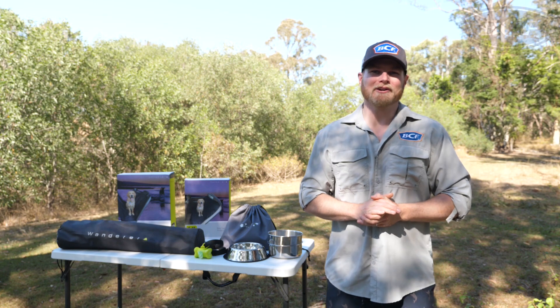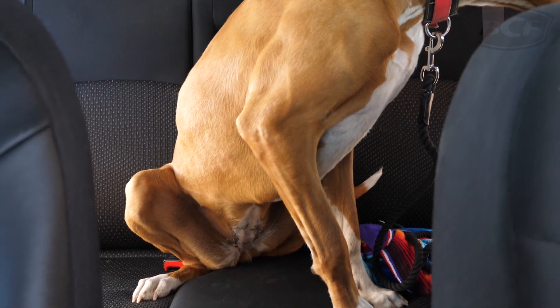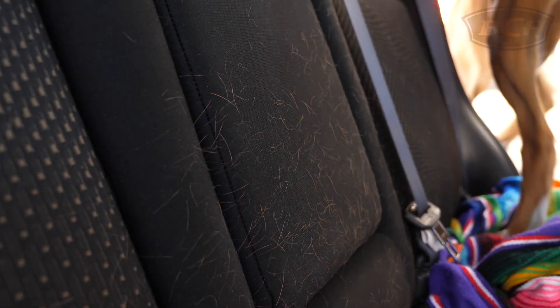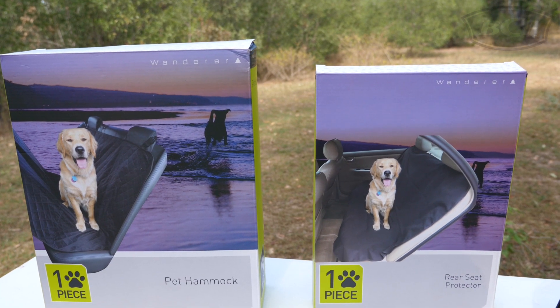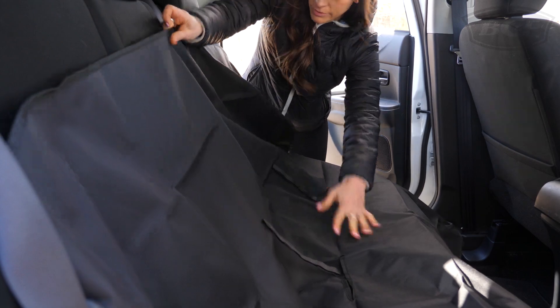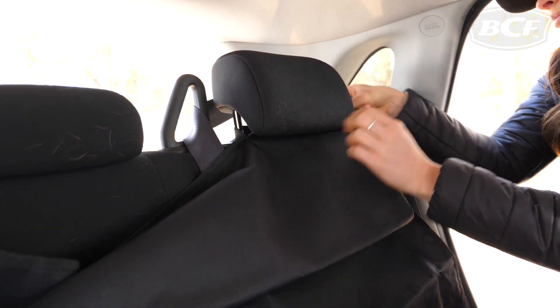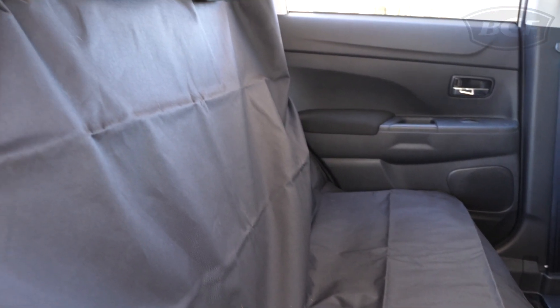As most pet owners would agree, the first challenge is just trying to transport your lovable doggo without them destroying your backseat. Wanderer comes to the rescue with two backseat options: the seat protector and the hammock protector. The seat protector is a universal size cover that slips over the backseat, acting as a barrier from fur, dirt and sand. With the protector in place, there is still seat belt access, just in case you need to accommodate extra passengers or additional restraints.